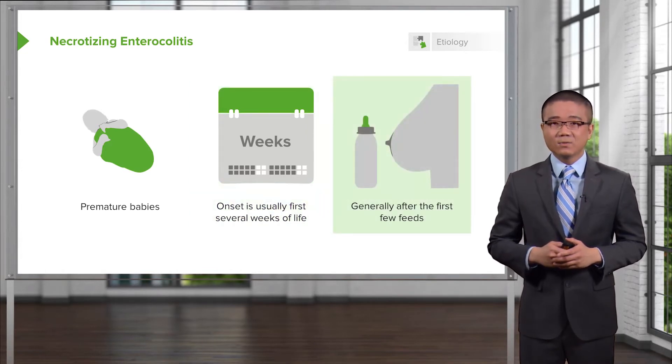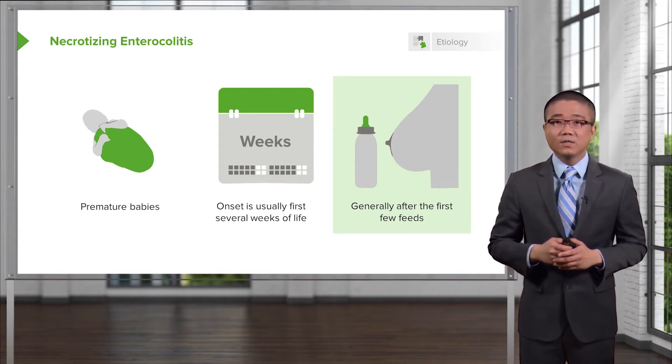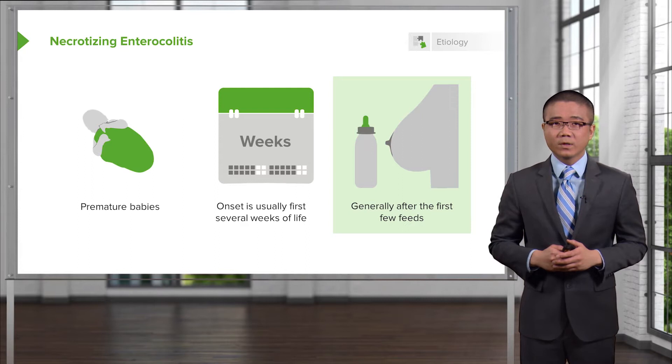Although there is an association with bottle-fed babies and that the symptoms occur generally after the first few feeds, babies who are not bottle-fed can certainly develop necrotizing enterocolitis as well. So on the examination, don't be fooled if the patient is not bottle-fed.